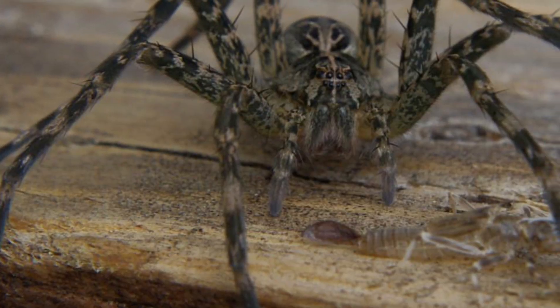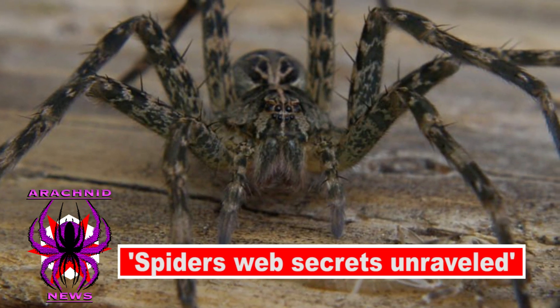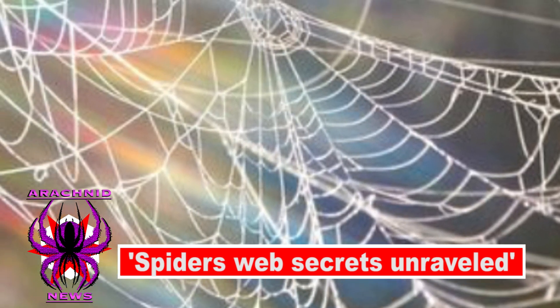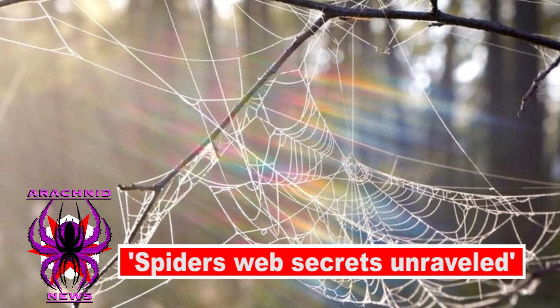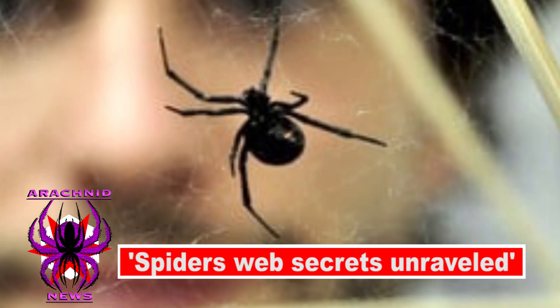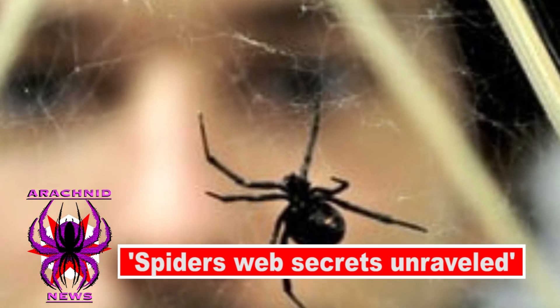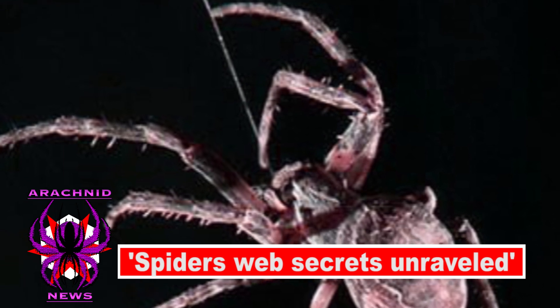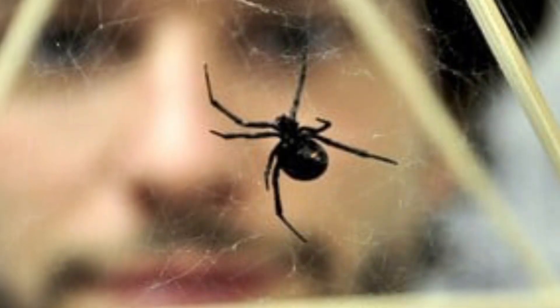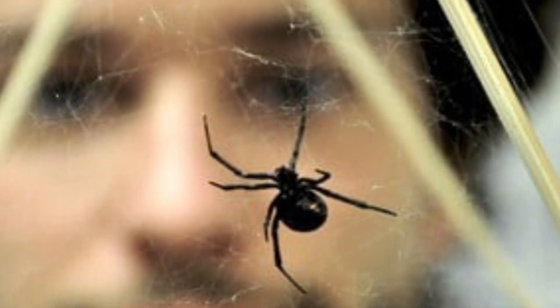Not all spiders build webs, but those that do are among a subset of animal species known for their architectural creations, like nest-building birds and pufferfish that create elaborate sand circles when mating. To observe the spiders during their nighttime web-building work, the lab designed an arena with infrared cameras and infrared lights. With that setup, they monitored and recorded six spiders every night as they constructed webs, tracking millions of individual leg actions with machine vision software designed specifically to detect limb movement.